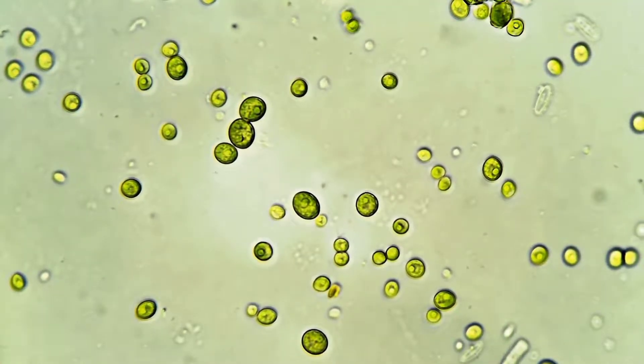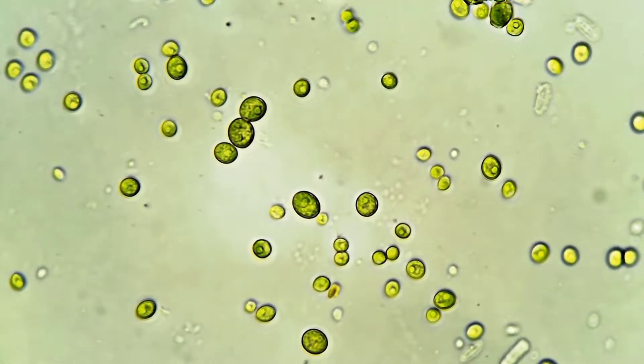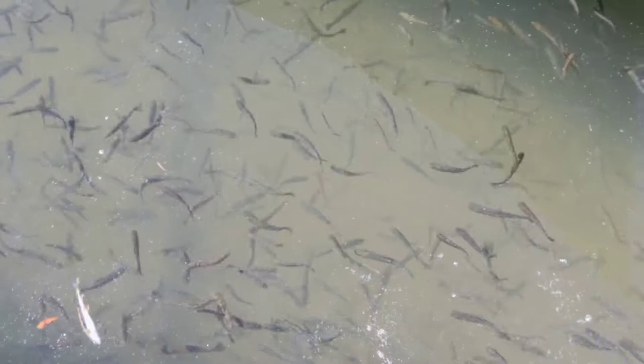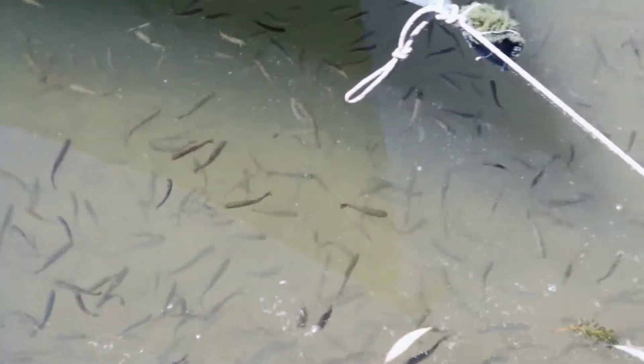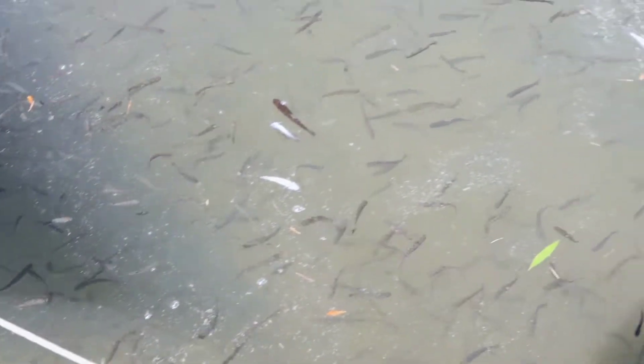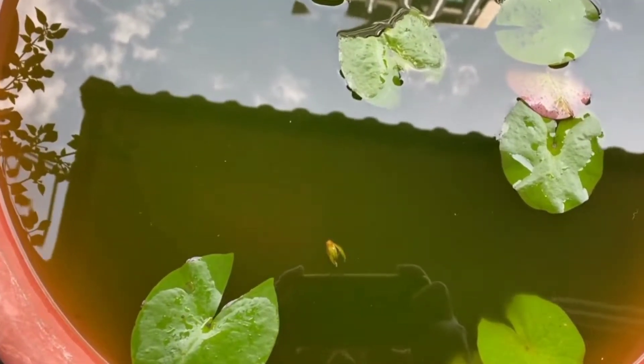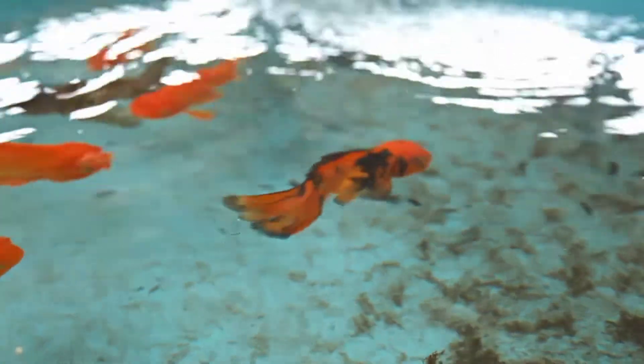Green water has many benefits — it consumes ammonia and nitrate, and it also acts as food for newly hatched fish fry. Due to the advantages green water offers for your tank's natural environment, goldfish hobbyists are adopting it more and more frequently. Green water can also be utilized to strategically influence the growth and development of your fish by more dedicated goldfish keepers.